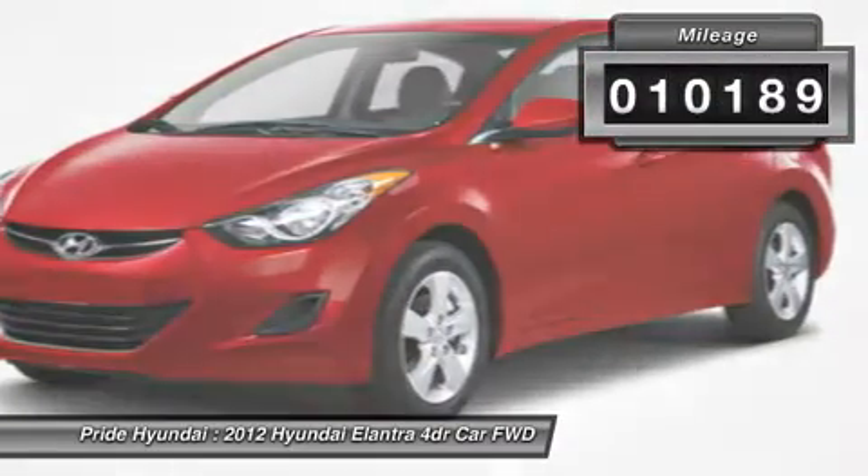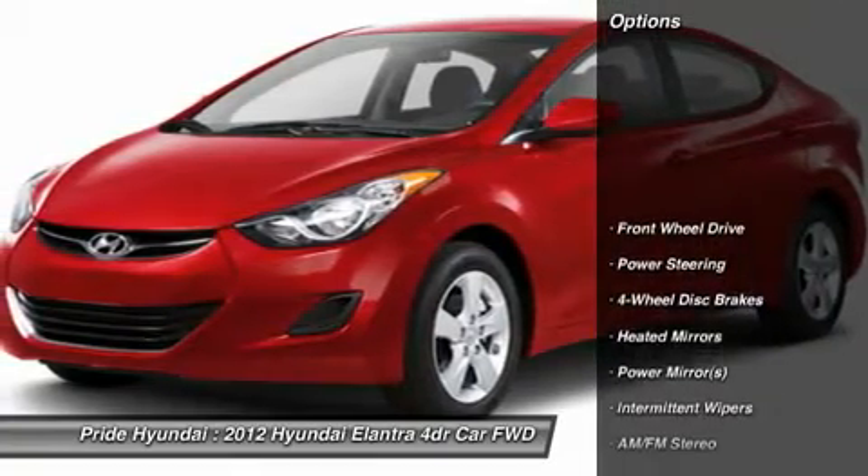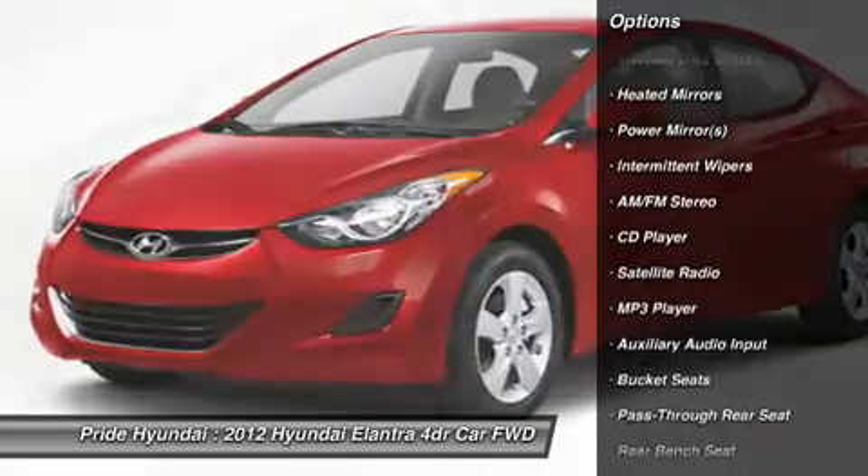This vehicle has less than 15,000 miles. Here are some of this vehicle's great options: anti-lock braking system, traction control, stability control, power steering.